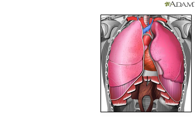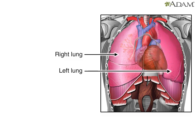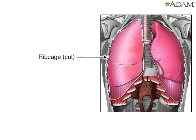The two lungs are the primary organs of the respiratory system. They sit to the left and right of the heart, within a space called the thoracic cavity. The cavity is protected by the ribcage. A sheet of muscle, called the diaphragm, serves as its floor and separates it from the abdominal cavity below.